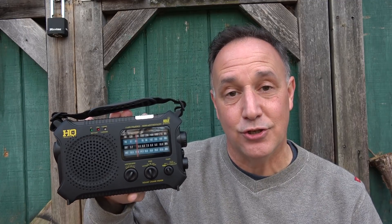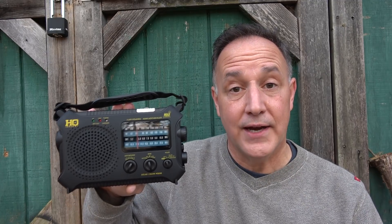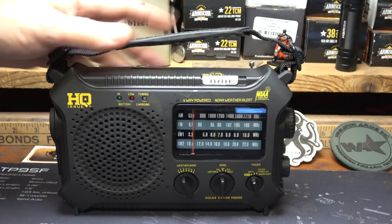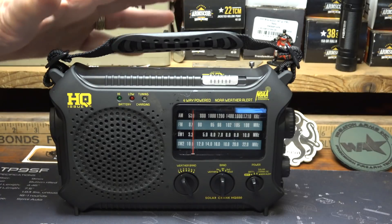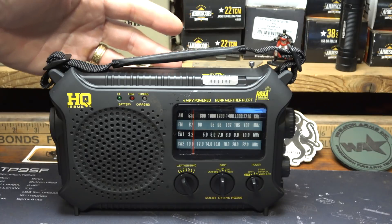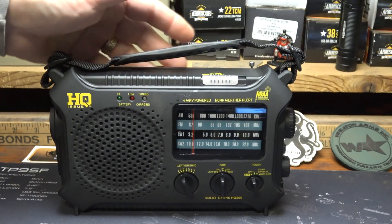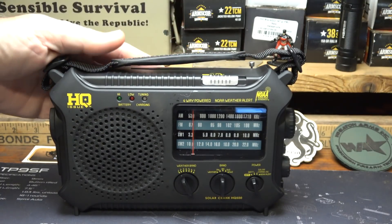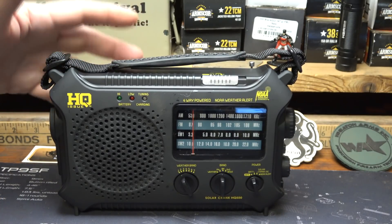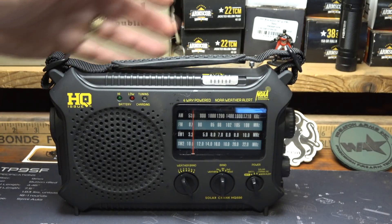We're going to take a look at the HQ Issue from Sportsman's Guide — this is actually the Cato Voyager radio, but Sportsman's Guide is offering it for less. I've handled a lot of these different radios, and it's important to have notifications for weather and emergency situations. Sometimes your power's out. Transistor radios have fallen out of favor because of technology, but technology can fail. Having backups is key to survival, and communication is key — law enforcement, military, all first responders have excellent communication systems, and you need to have the same.